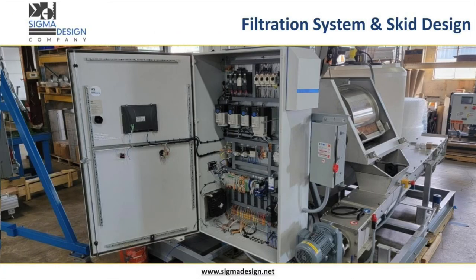With experience in filtration systems and design, Sigma can design, build, wire, and test filtration systems for various applications.